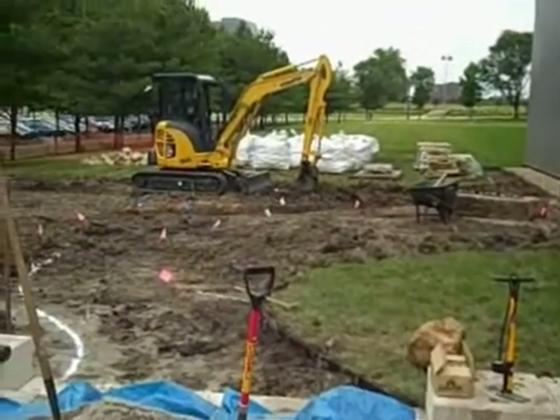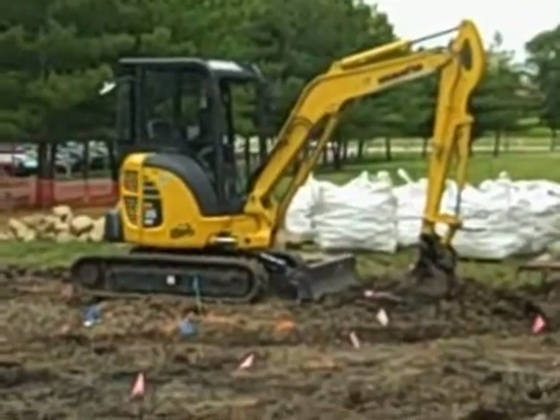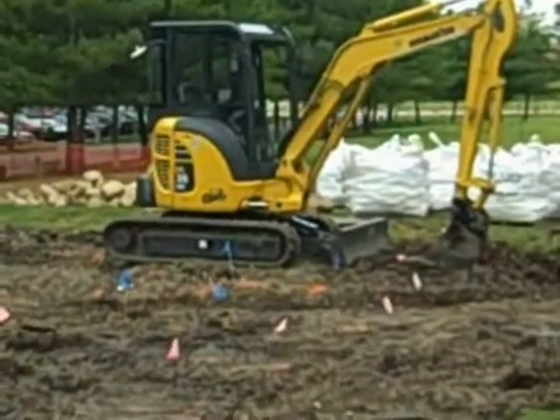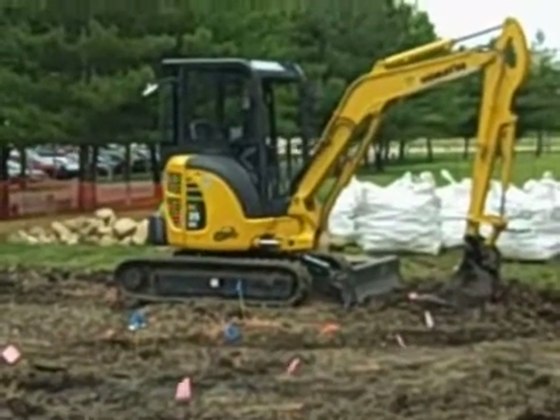We've lined it up with our Big Machines exhibit, so it's a big machine actually in operation. It's another great opportunity for our team to link the different activities we have here at COSI.